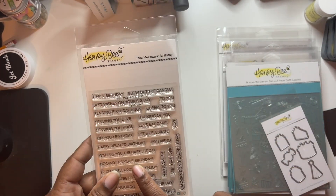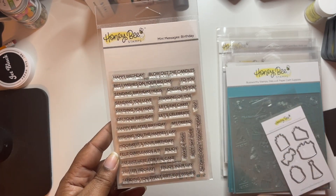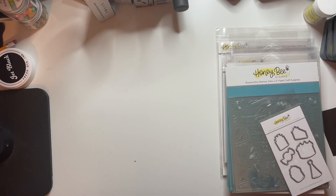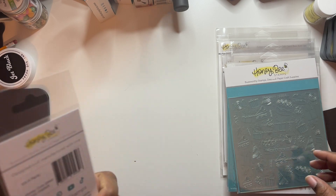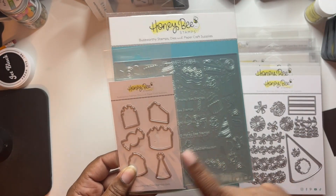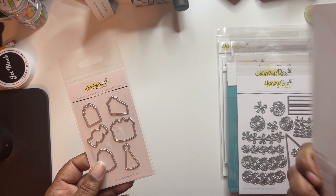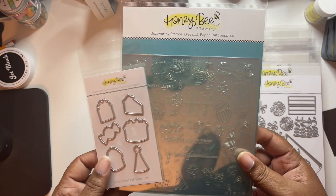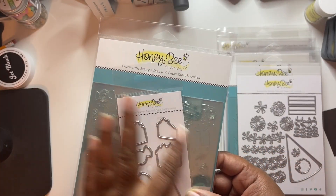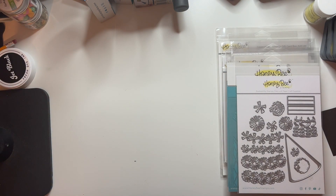This is the mini messages birthday - the one designed to coordinate with the mini messages dies. And this is It's A Party - you get the die set and you get the coordinating stencils. There are six stencils in here so you could do a whole background with these, and you could also cut out certain elements of it. You have a few options there.